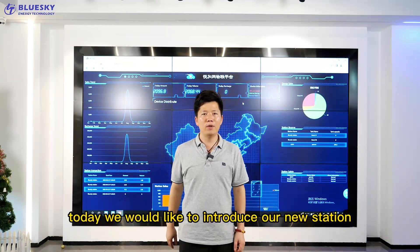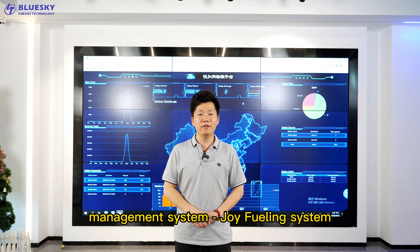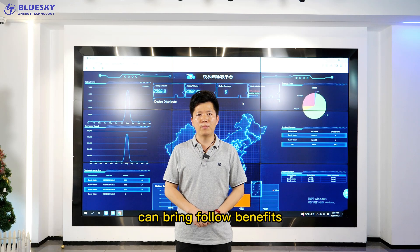Hello everyone. Today we would like to introduce our new station management system, the Geofilting system. Using our wireless station management system can bring four benefits.